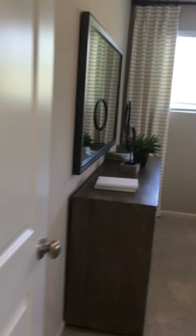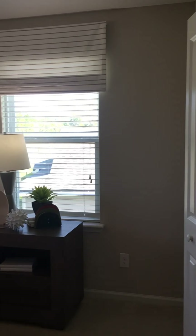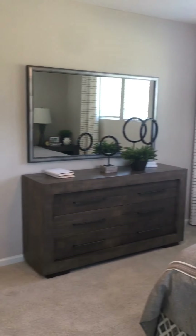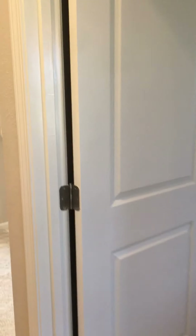I stand corrected — it is four bedrooms. So you have the bedroom downstairs, the master bedroom, and this is bedroom number three. It's a decent sized bedroom for an additional room. Going to the corner to show you the size — and there is room for a dresser in this one as well.